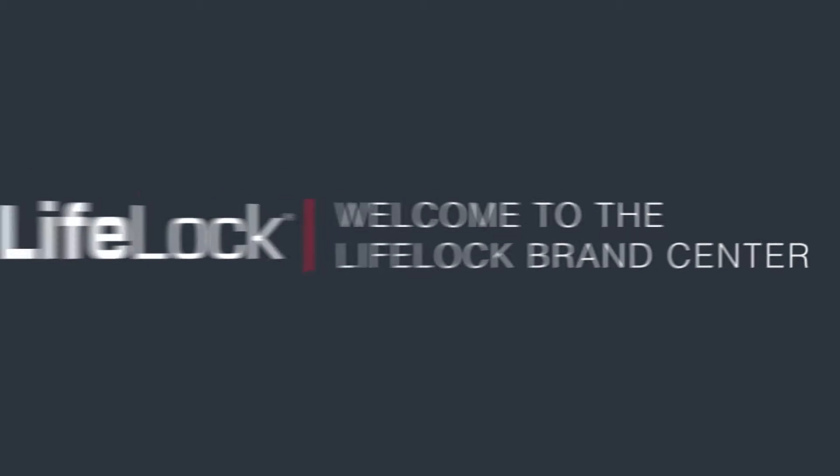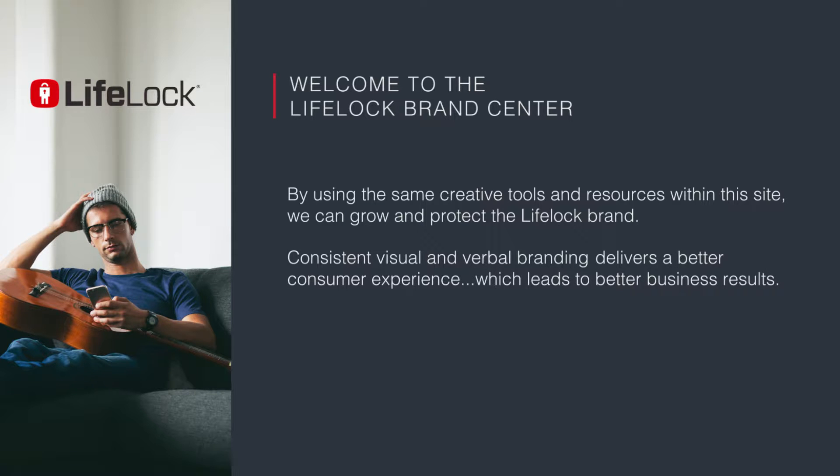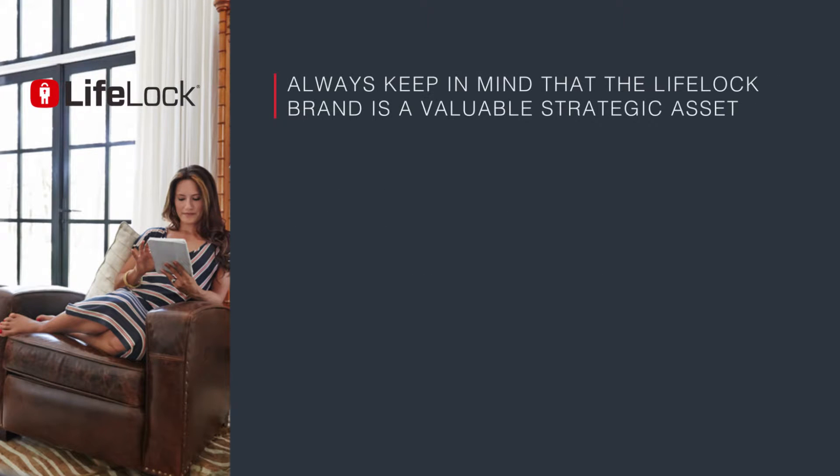Welcome to the LifeLock Brand Center. By using the same creative tools and resources within this site, we can grow and protect the LifeLock brand. Consistent visual and verbal branding delivers a better consumer experience, which leads to better business results. Always keep in mind that the LifeLock brand is a valuable strategic asset. We must understand it, support it, elevate it.